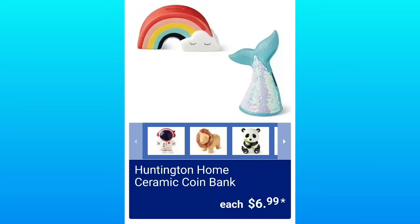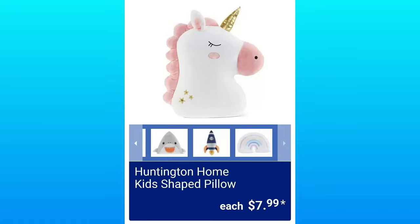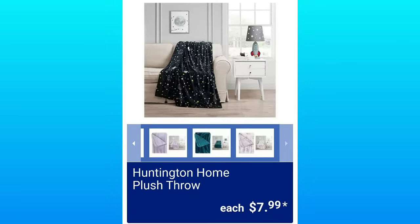Huntington Home Ceramic Coin Banks will be $6.99 and they're adorable. They have the Huntington Home Character Backrest for $14.99. The Huntington Home Kids Shaped Pillows, $7.99. If you have any questions at all about anything in the video, let me know in the comments.